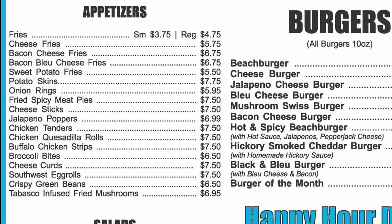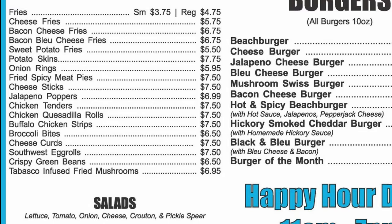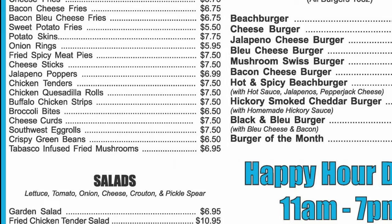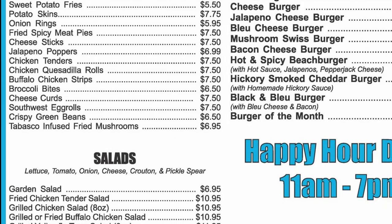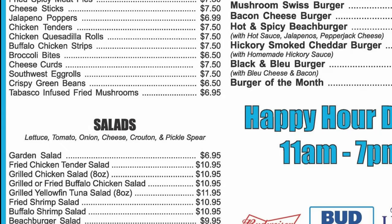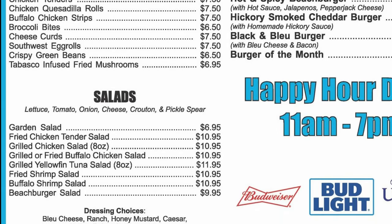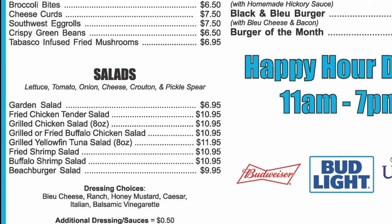They have appetizers with fries, cheese fries, bacon cheese fries, bacon blue cheese fries, sweet potato fries, potato skins, onion rings, fried spicy meat pies, cheese sticks, jalapeño poppers, chicken tenders, chicken quesadilla rolls, buffalo chicken strips, broccoli bites, cheese curds, southwest egg rolls, crispy green beans, Tabasco-infused fried mushrooms. And they have various types of salads.